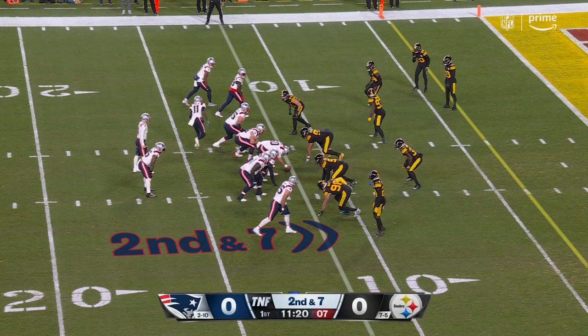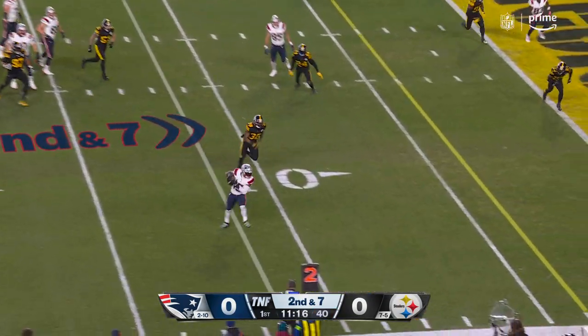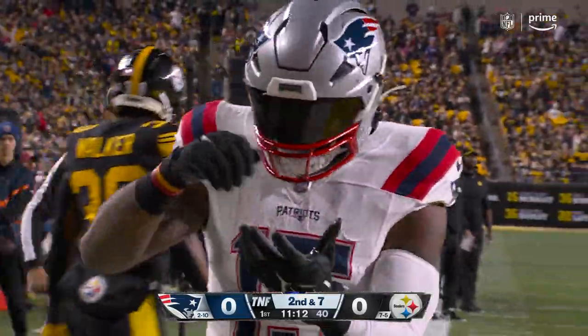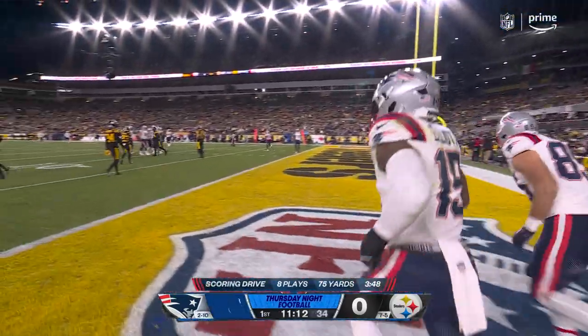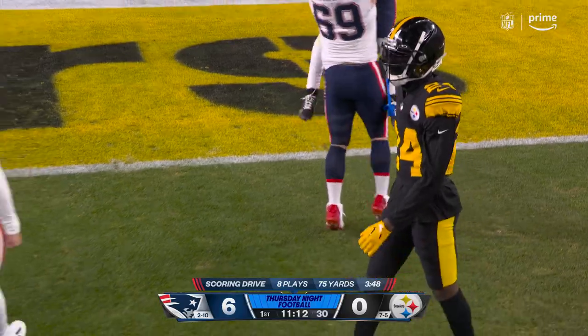Patriots in foreign territory — they didn't even get inside the Charger 30 last week. He floats a pass here to Zeke, who dives — touchdown! Go figure. They play 60 minutes at home last week, don't score, don't come close to scoring. And just like that, off the bat, 75 yards and eight plays to take the lead.